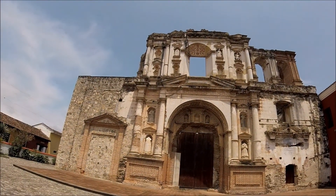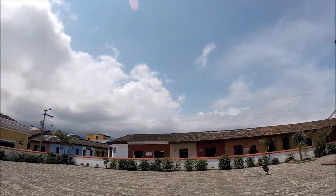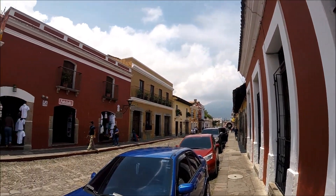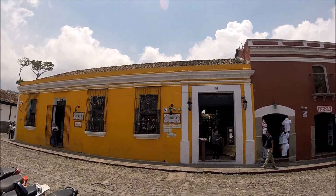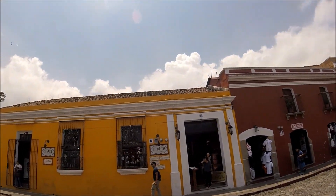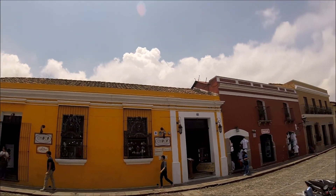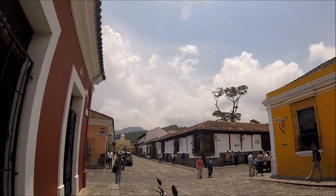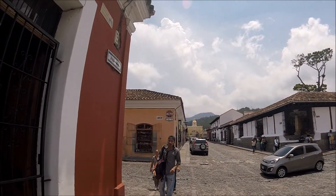Here's the outside. This is a chocolate museum — not sure if I'm going to check it out yet. For all intents and purposes, chocolate kind of started in Guatemala, so it's a good place to check out if you're a fan of chocolate.